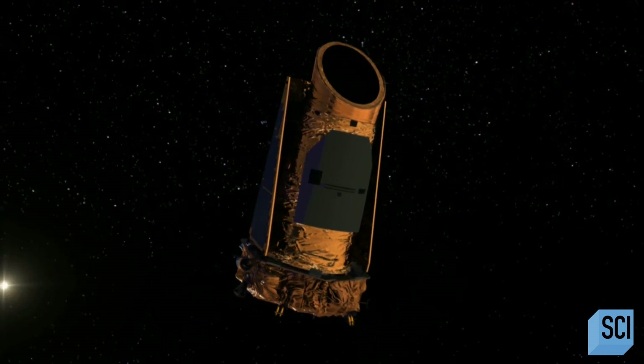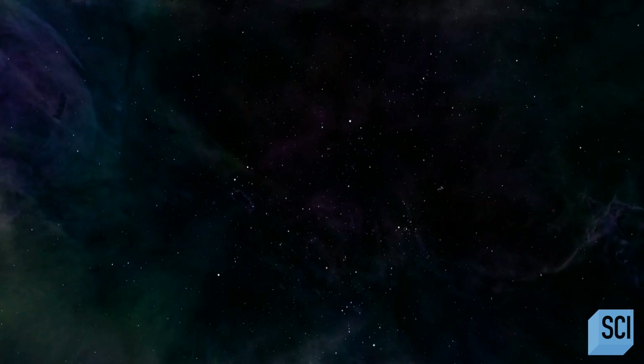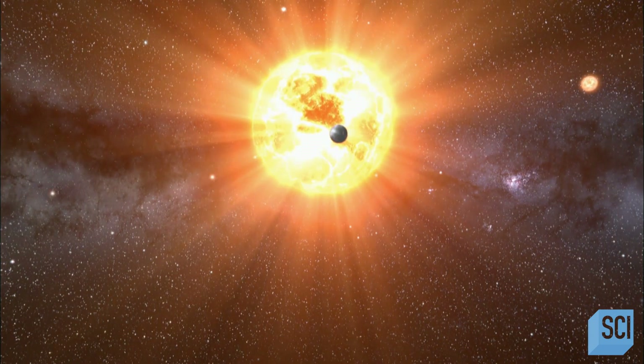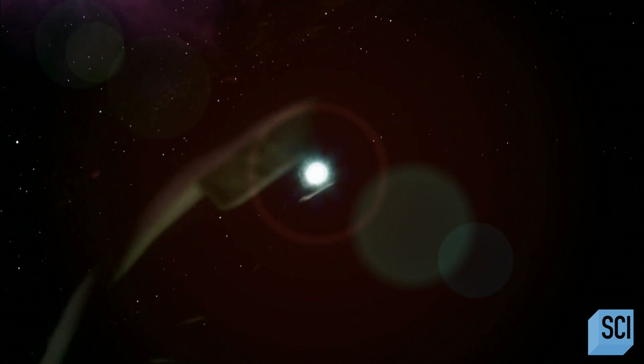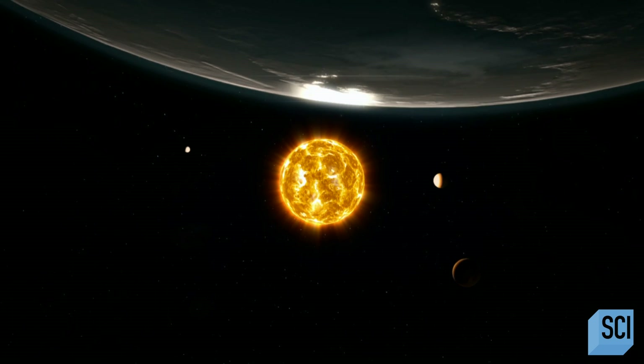We owe this exoplanet explosion to a space telescope called Kepler. The Kepler Space Telescope is an observatory in space that is staring at one spot in the sky, looking at roughly 150,000 stars, and looking for the telltale sign of planets orbiting those stars. Every time a planet passes in front of the star, it'll block a little bit of that starlight. If you plot the amount of light you get from the star, it drops and then goes back up as the planet passes. In just four years, scientists have detected over 1,000 exoplanets just from their shadows.